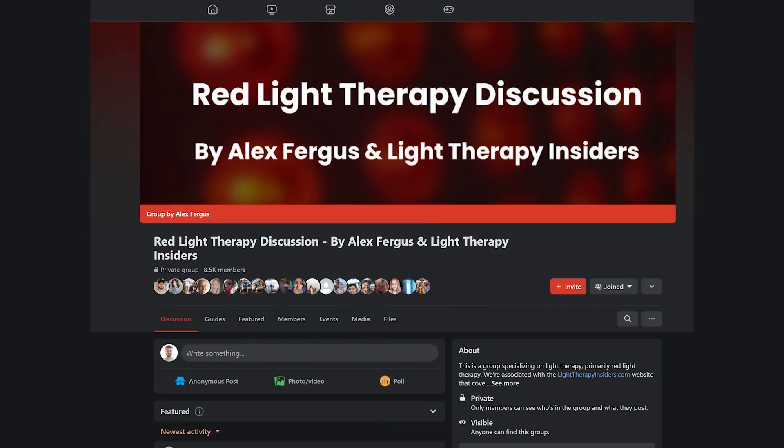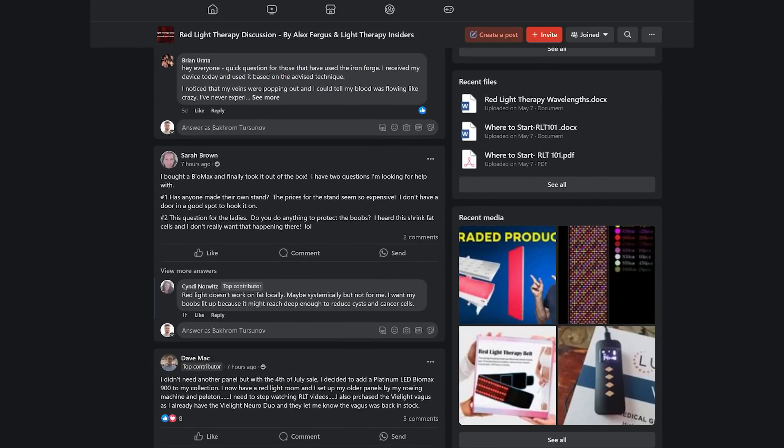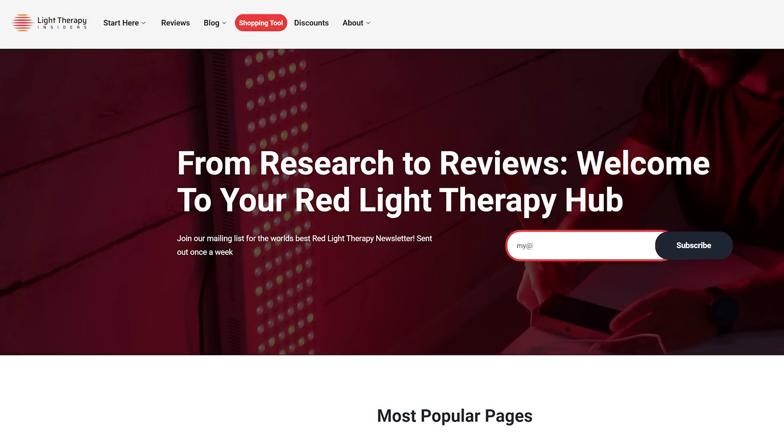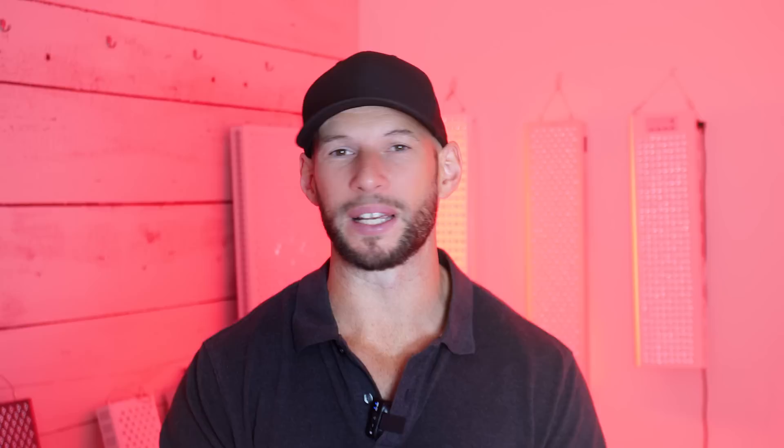As soon as I know more, I'll put a post up in the Facebook group — jump in there if you haven't already, there's like 9,000 people in there. If you're enjoying these videos, I highly recommend heading over to Light Therapy Insiders and getting on our newsletter. We share awesome articles, and Bart does a really good job of looking at the science and doing his own analysis. There's a lot of content that isn't worthy of a dedicated blog article but is too long for a Facebook post, so we package it up in the newsletter.